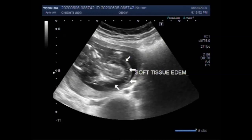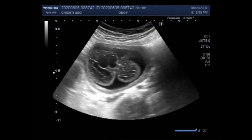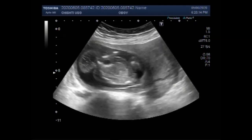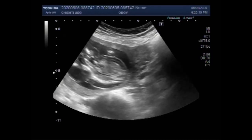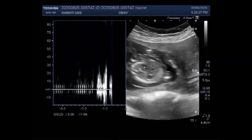Encephaloceles are detected sometimes during routine prenatal ultrasound as early as 13 weeks gestation. If an encephalocele is suspected on ultrasound, a fetal MRI can provide all the details necessary to confirm the diagnosis. Now you can see the large encephalocele; the fetal spine is seen. This is the fetal cardiac activity.